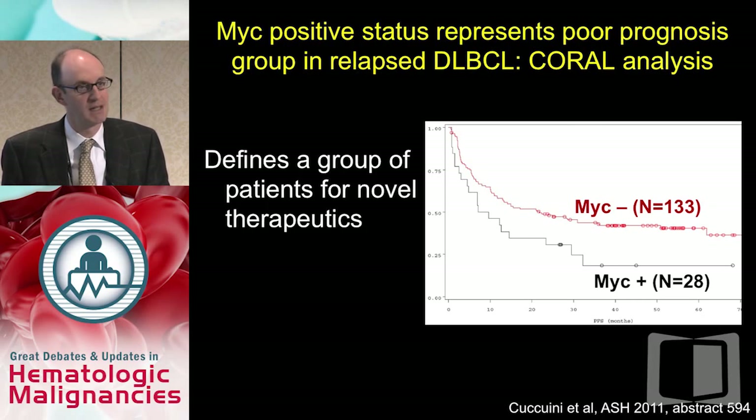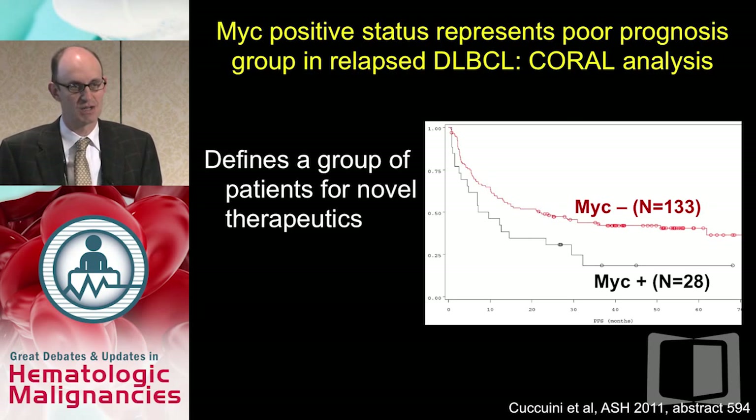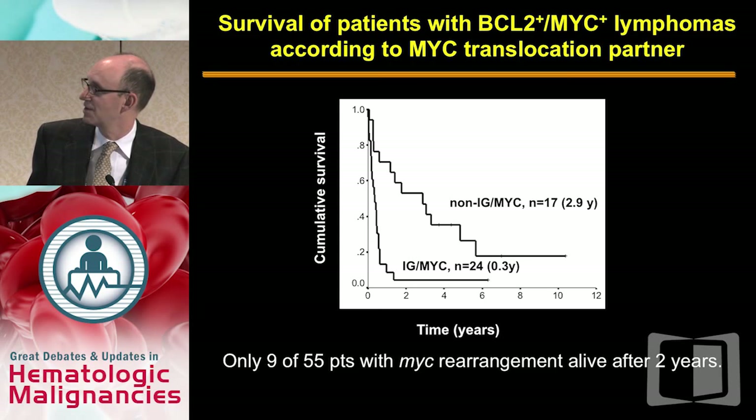Even in the relapse setting, this has a poor prognostic outcome. A subanalysis of the CORAL study shows dismal outcomes even for patients able to go on to autologous stem cell transplant with MYC-positive relapsed disease. This really defines a group of patients needing novel therapeutics. Looking at whether the translocation partner impacts outcome, immunoglobulin heavy chain with MYC was much worse than non-IGH with MYC — but both had very poor outcomes. In one series of 55 patients, only nine were alive after two years, emphasizing the essentially universally poor outcome.